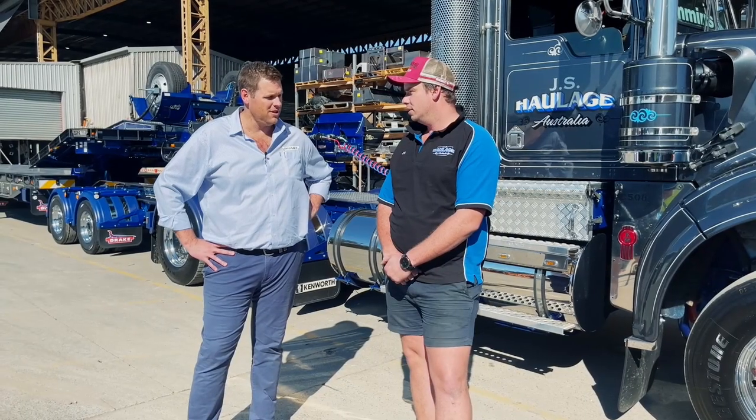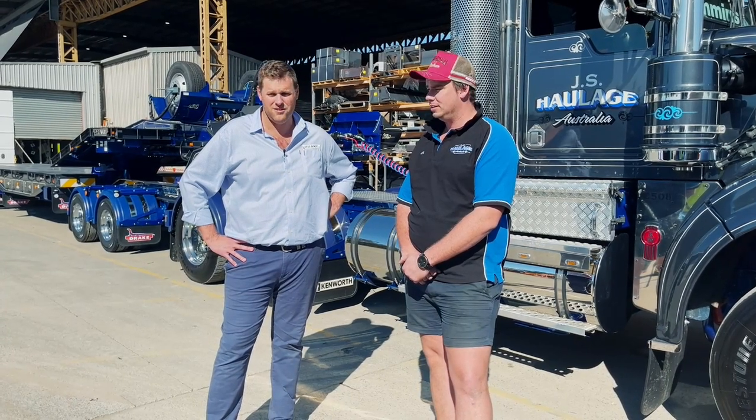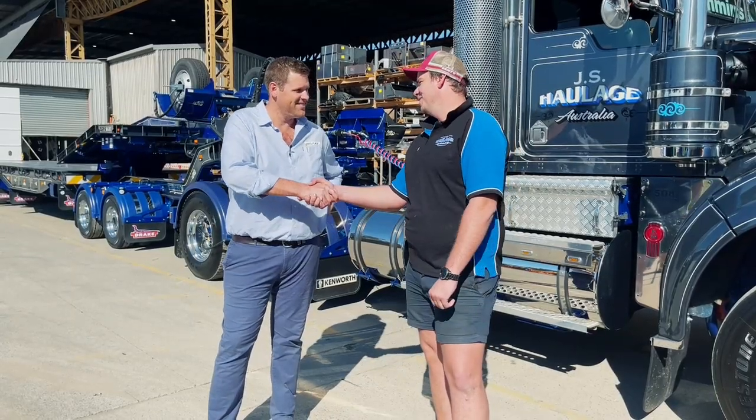Well thanks a lot mate — yourself and Lyndon from JS Haulage and Turf One. It's fair to say we've got a happy customer here today. Thanks mate, appreciate it. It's unreal, thank you.